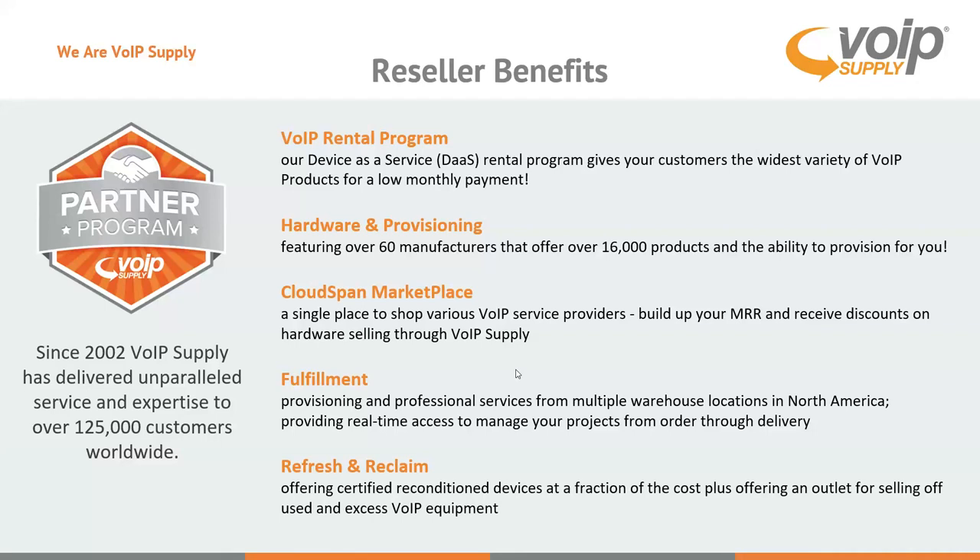Along with provisioning, VoIP Supply offers fulfillment and professional services with multiple warehouse locations throughout North America, and you'll get real-time access to your own private inventory. If you're ever on site and there is older Polycom or Yealink equipment, VoIP Supply can offer cash or store credit towards your order to help win that deal by taking older equipment off-site. VoIP Supply also has our Reclaim line, offering reconditioned devices at a fraction of the cost through our 10-step reconditioning process.